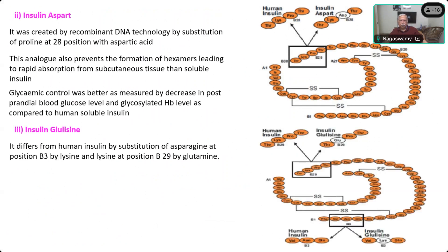One substitution is at the B3 position: in normal human insulin there is asparagine at B3, and this amino acid has been replaced with lysine. The second substitution is at position B29 where proline is replaced with glutamate. That is why it is called Glulisine, and the mode of action here is not because of the monomeric nature.